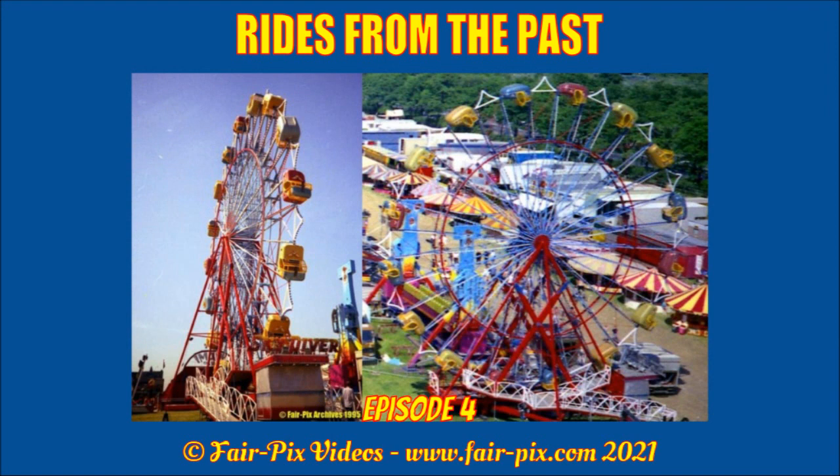We hope you enjoyed this video about the UK's one and only Chance Rides Skydiver, which over the years provided a temporary beacon for events and was enjoyed by thousands all over the nation, attracting many fans. Episode 5 is to be confirmed yet, but we will let you know nearer the time what machine will be the topic. Stay tuned for the next edition of Rides from the Past.